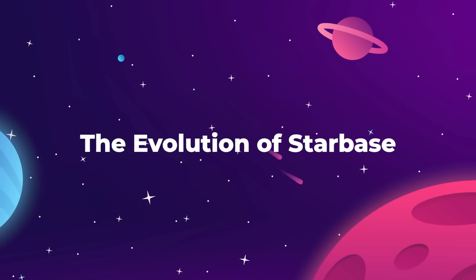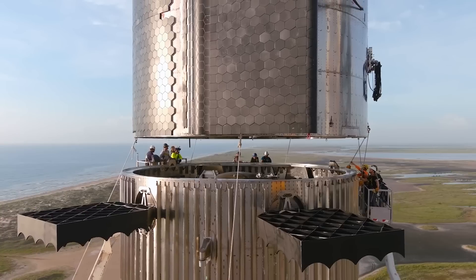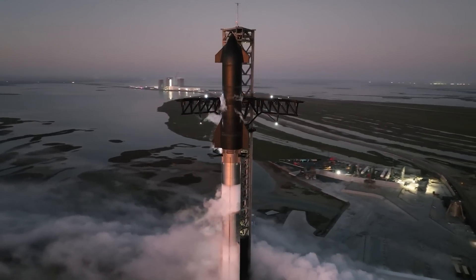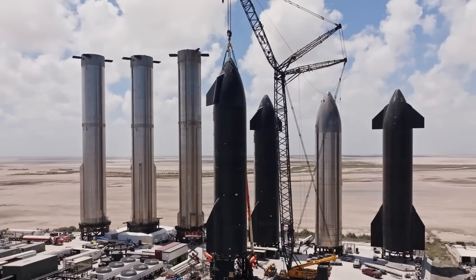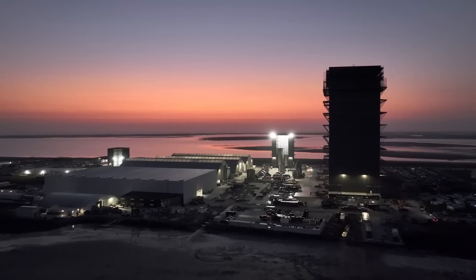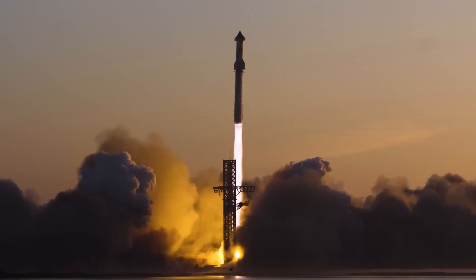We are looking at the end of an era for SpaceX. After four years of development, testing, and exploding, the Starship rocket is well on its way to becoming a fully operational super-heavy launch vehicle. And along with that newfound maturity for Starship comes a need to evolve the processes and infrastructure built around manufacturing and deploying those rockets.